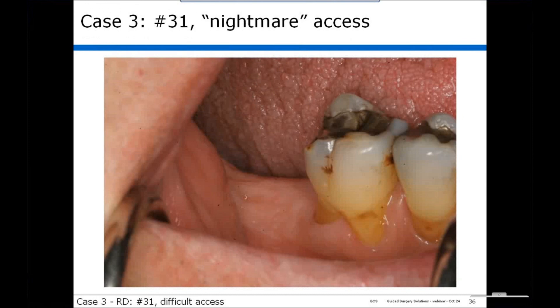A question came in regarding the scanning protocol for the model. We cone-beam scan plaster models, which gives tremendous flexibility. When people send us models, they're cone-beam scanned and then merged in Blue Sky Plan with the patient's bone scan anatomy.